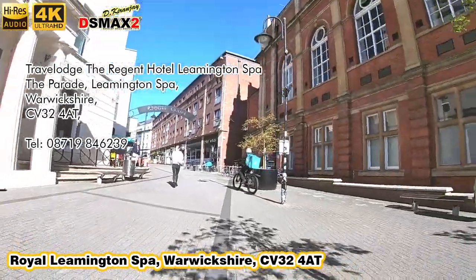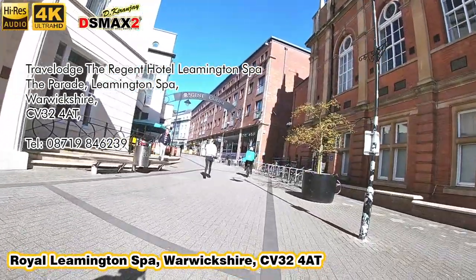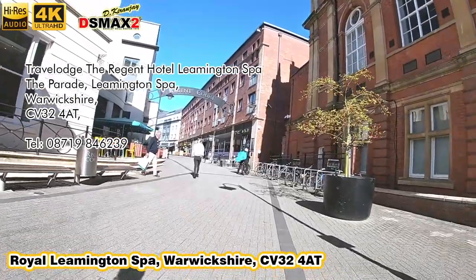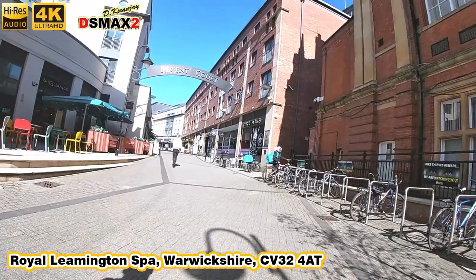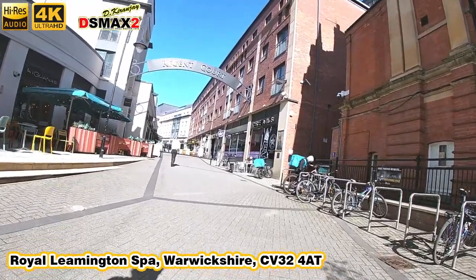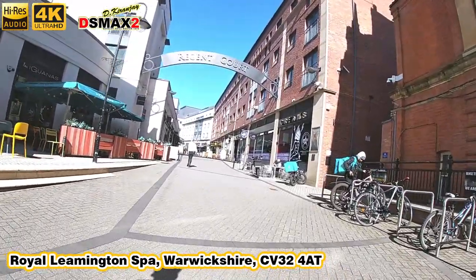I can already smell the cuisines in the air. On the left-hand side of me is Rose's Tea Bar — it's like a tea and coffee restaurant which is kind of connected to the Travel Lodge itself.